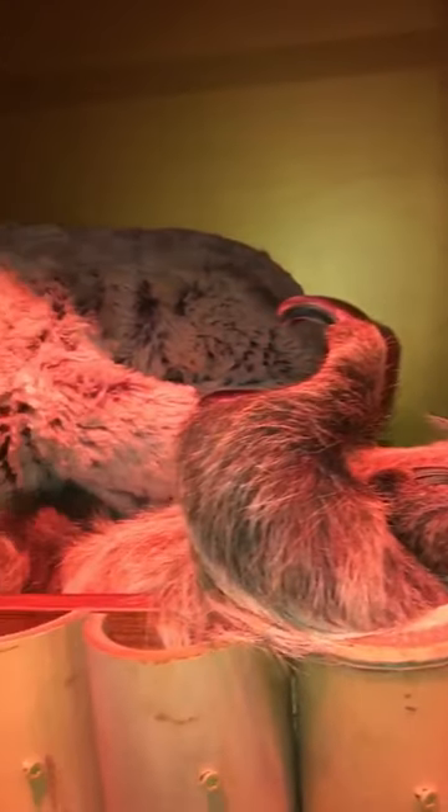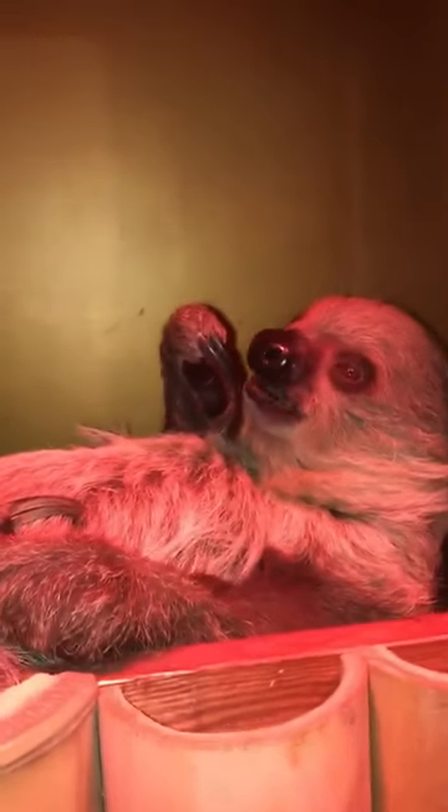Look how cute. He's usually hanging in his little box and he puts his little feet around here. He's a Hoffman's two-toed sloth.